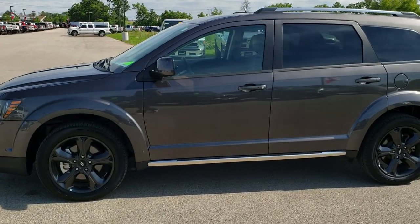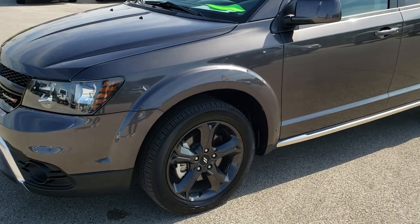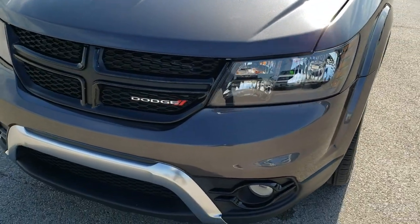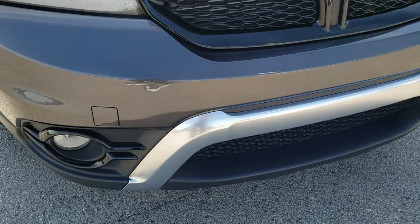This is stock number 10152. We are here at Summit Automotive in Fond du Lac, Wisconsin, your new and used Dodge headquarters.